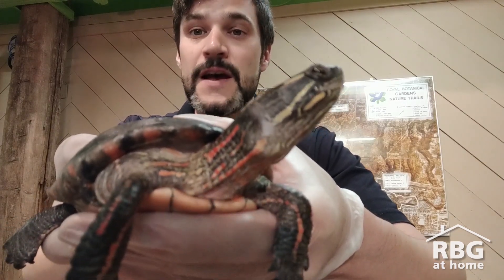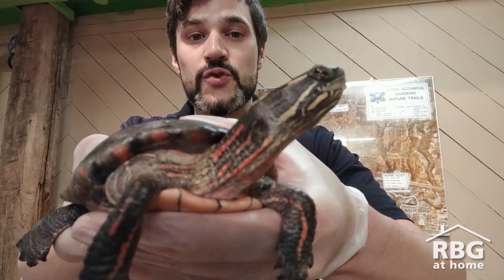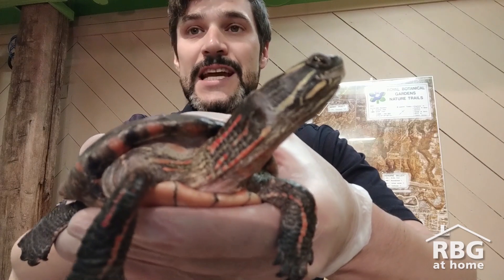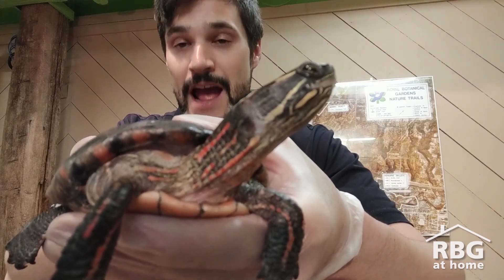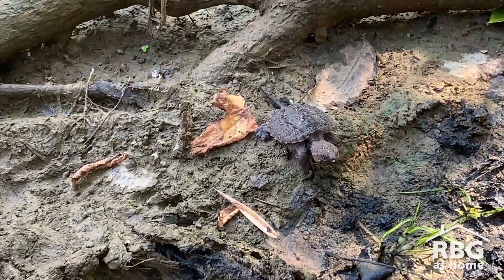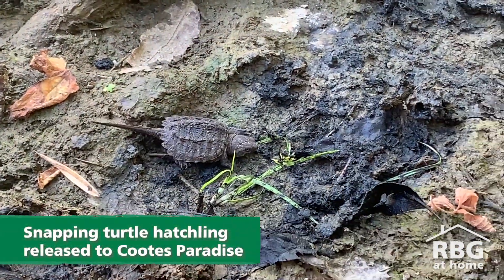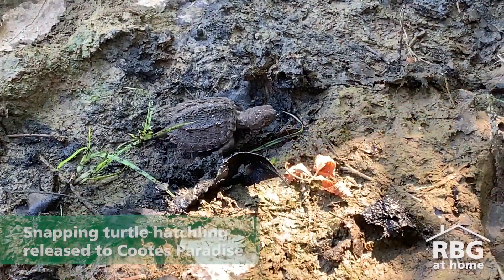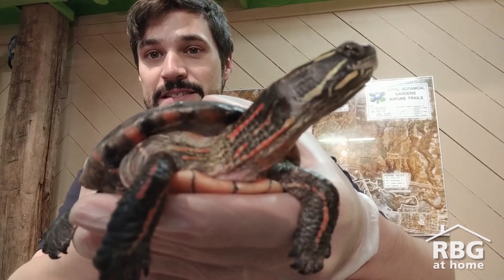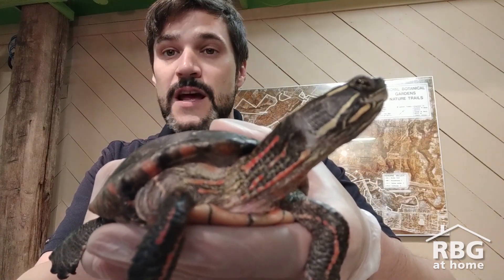You'll especially start seeing females — they are out looking for nesting sites. So they're going to leave the marsh, start digging in sandy, rocky soil, and lay their eggs. And once those eggs hatch, those hatchlings are probably going to make their way back to many of the similar wetlands that their parents came from, because wetlands are the perfect place for these species.